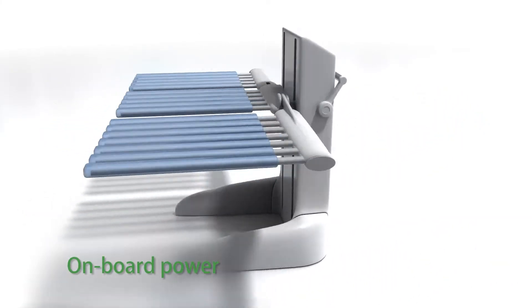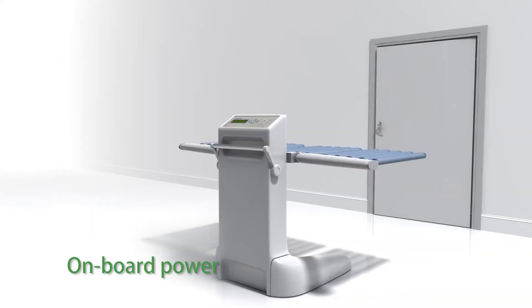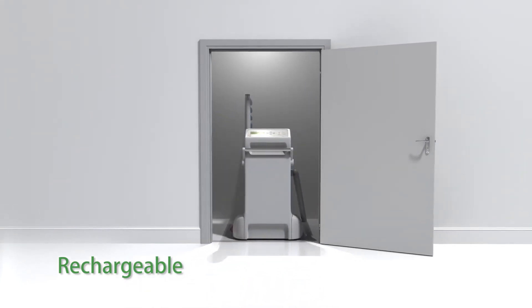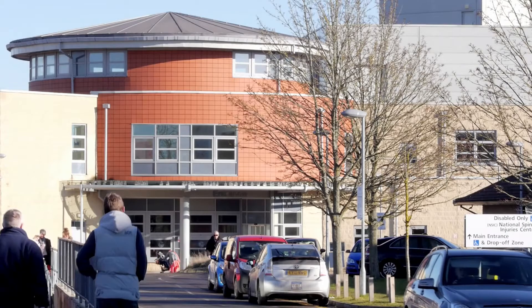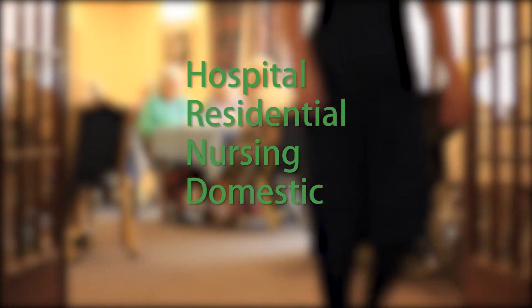LiftMate is entirely self-contained. The production version will carry a silent electric compressor on board to inflate the sleeves, and it's powered by a rechargeable battery. When not in use, it can be parked over an induction charging coil in the floor or plugged into a standard electrical socket. This first version of LiftMate is designed for hospitals and will open the door to much larger markets in residential, nursing and domestic home care environments.